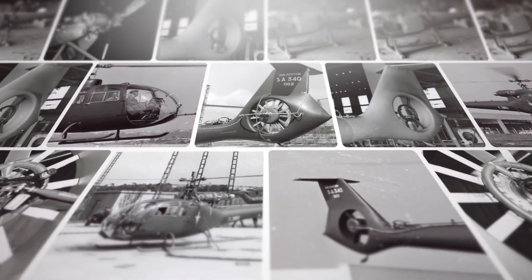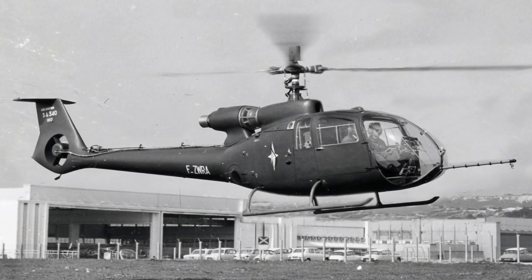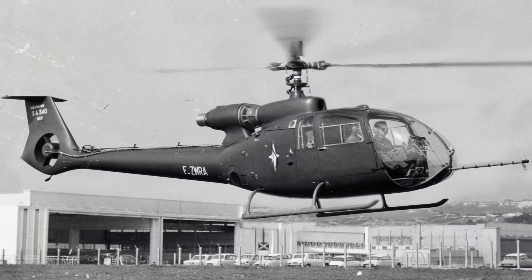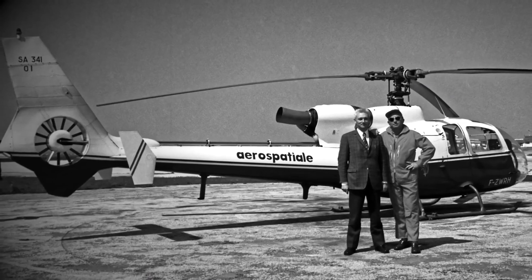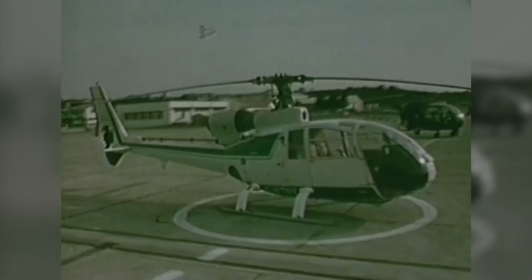The Fenestron was fitted for the first time in the second Gazelle prototype, SA34002, nearly 50 years ago on April 12, 1968. René Mouilleux and Paul Fabre were the brains behind an invention of crucial importance to our company and the aerospace industry in general.